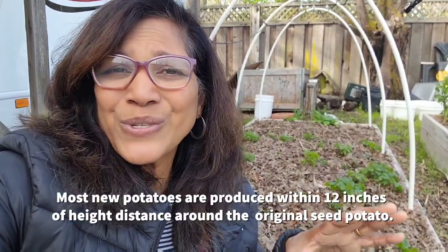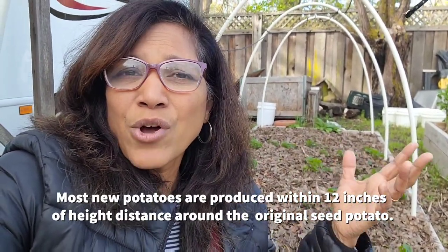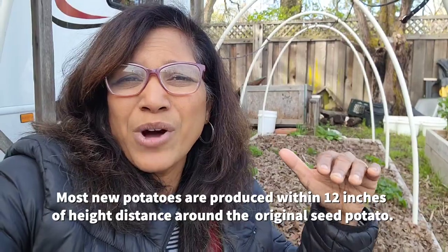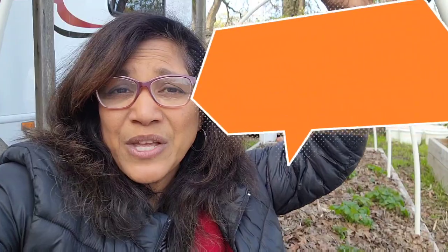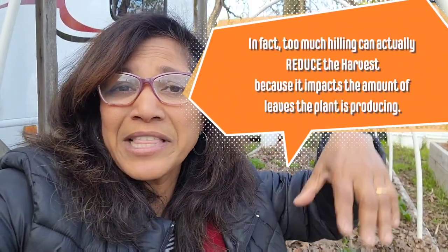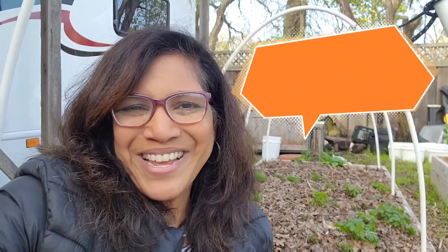This concept of indeterminate potatoes — where the plant keeps growing and producing potatoes along the stem — is really a myth. Potato plants typically produce their harvest just around the root area, a little bit below. For longer season potatoes, it may go up to a maximum of a foot along the stem. So all those potato towers you see where you just keep filling them up and get potatoes all along the stem? Doesn't work that way.